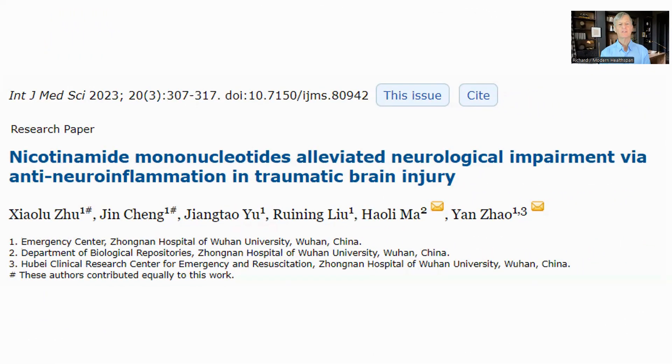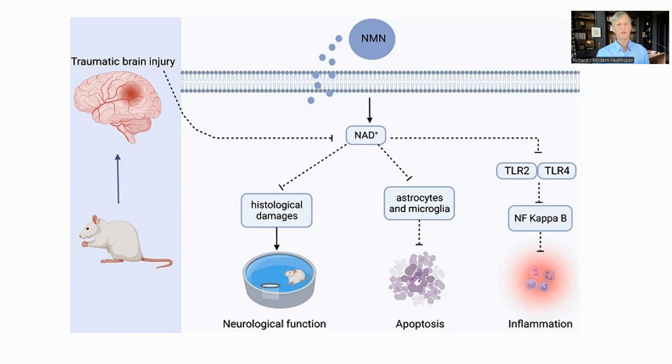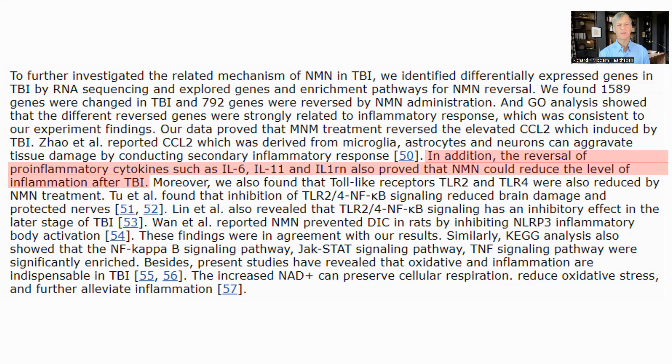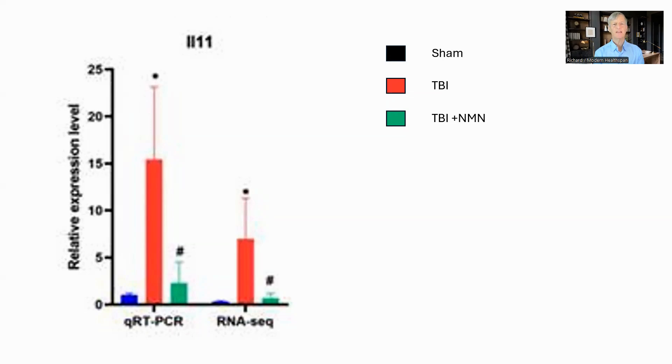Next is nicotinamide mononucleotide, or NMN, in a rat study of traumatic brain injury. The study was looking at the results of traumatic brain injury, or TBI, in rats. TBI causes damage in the brain including inflammation, which in turn leads to further tissue damage. Damping down this inflammation can help reduce this secondary damage. NMN, by raising NAD, inhibits some of the causes of this damage, including inflammatory cytokines. They specifically mention interleukin 6, 11, and the interleukin 11 receptor as the pro-inflammatory cytokines that get inhibited. The graph shows interleukin 11 in the brain under sham injury, TBI alone, or TBI with NMN — and NMN significantly reduced the interleukin 11. The dose was 43.75 milligrams per kilogram for a rat, equating to 7 milligrams per kilogram for a human, or 525 milligrams for a 75-kilogram person.